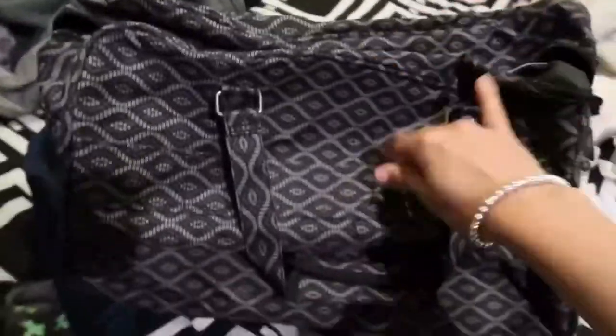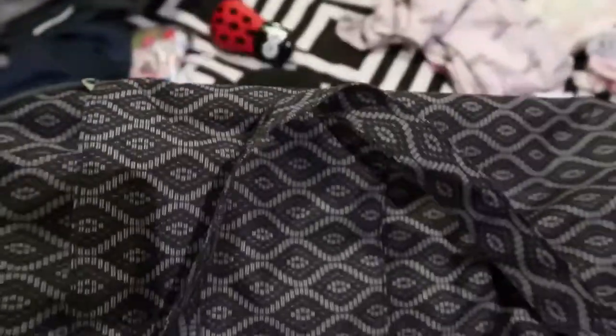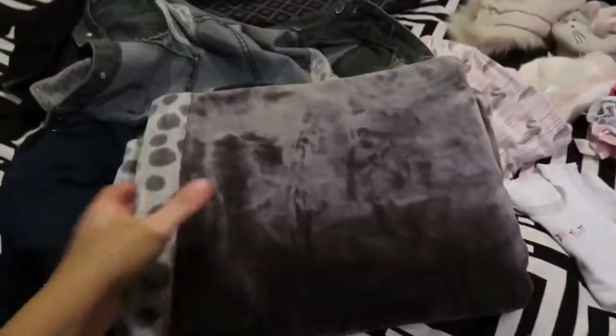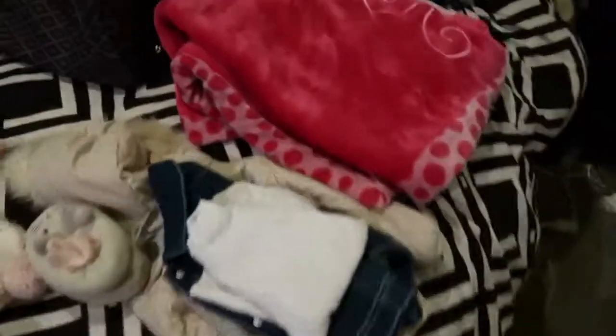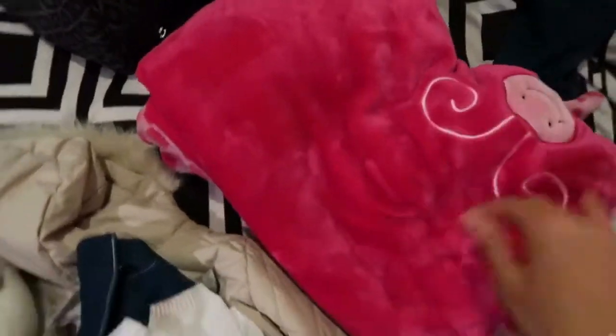This bag is super roomy and will be plenty for the kids — I could probably put some of my stuff in here too. I'm also going to bring their nice soft blankets. This grey one is Christopher's, and this warm soft blanket is Adriana's to sleep with for the overnight stay.